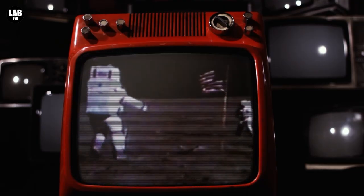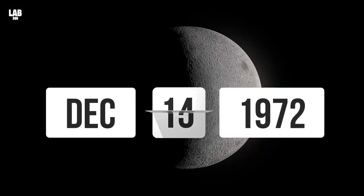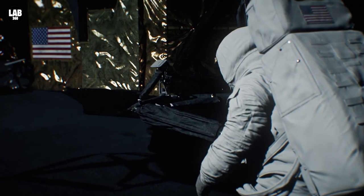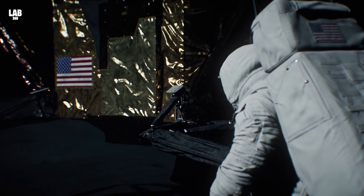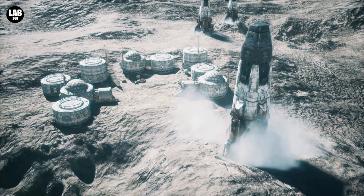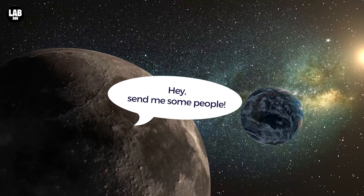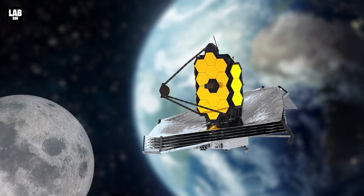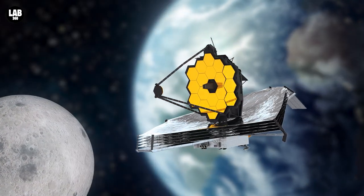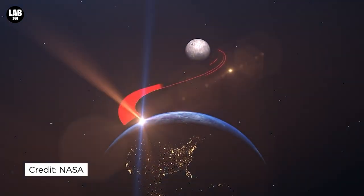The last manned mission to the moon was Apollo 17, taking place between the 7th and 19th of December, 1972. It was a 12-day mission and broke many records, such as the longest spacewalk, the longest lunar landing, and the largest lunar samples brought back to Earth. After that, there has been no manned mission to the moon, but with technology at its peak today, it was only a matter of time before we sent humans to the moon again. Enter Artemis 1.